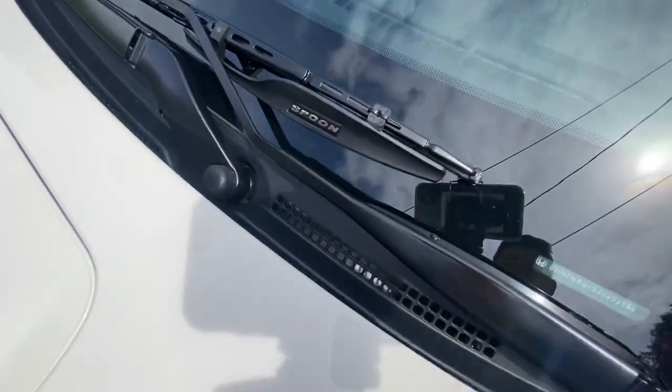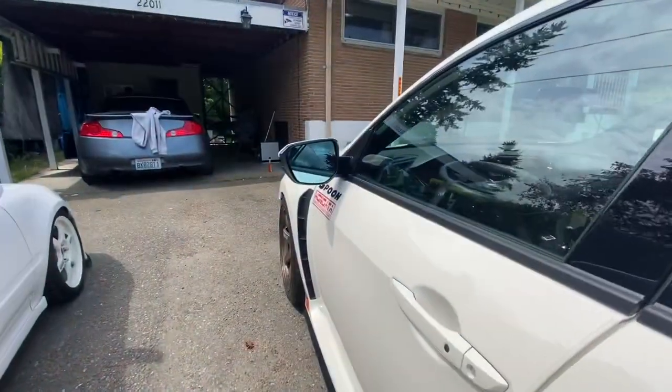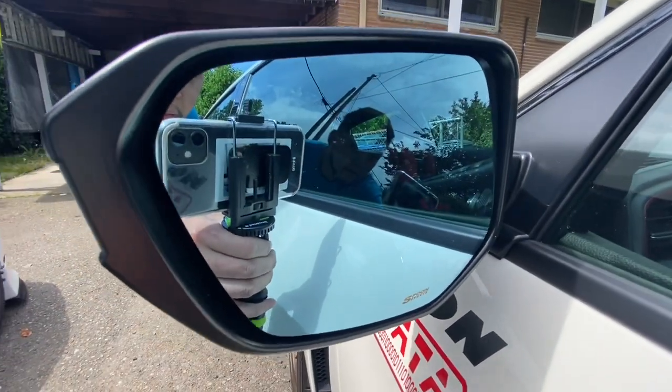Spooning in. And we got spoon side mirrors.